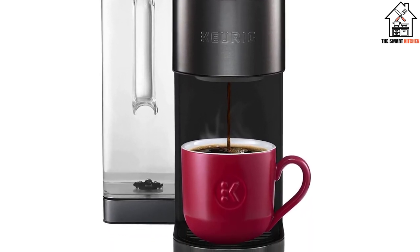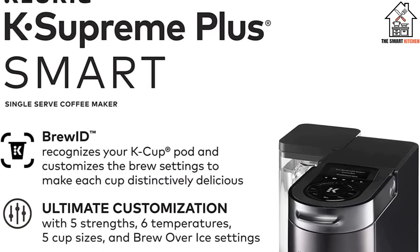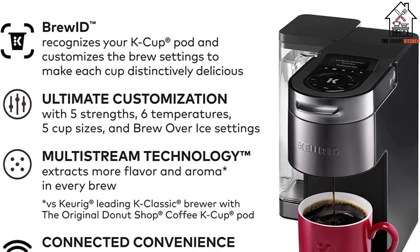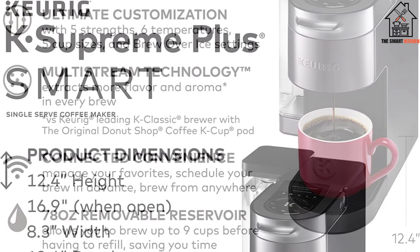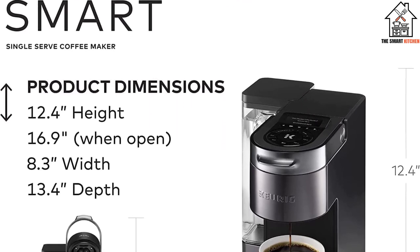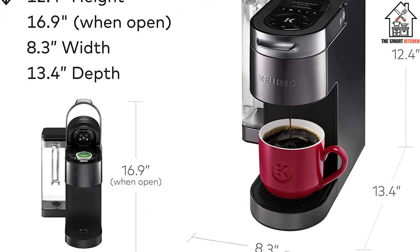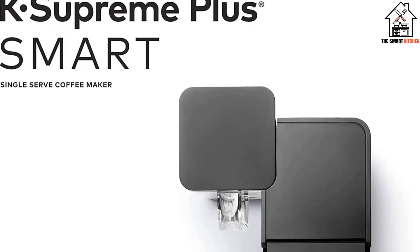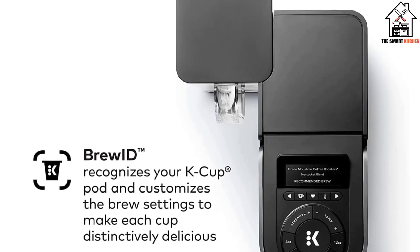This smart single-serve coffee maker allows ultimate customization with 6 temperature settings from warm to max hot, 5 cup sizes — 4, 6, 8, 10, and 12 ounces — 5 brew strength options, and brew over ice settings. With the Keurig app, you can brew from anywhere by setting your customized brew, scheduling, or managing and saving your favorite settings. You can also use a voice-assist device to brew your coffee remotely. With its 78-oz removable reservoir, you can brew up to 9 cups before you have to refill. However, there is no information available on its warranty period.